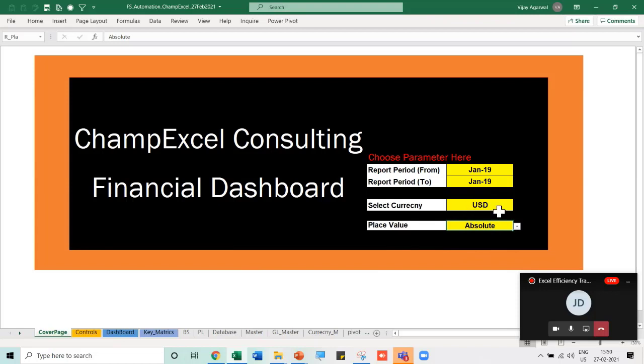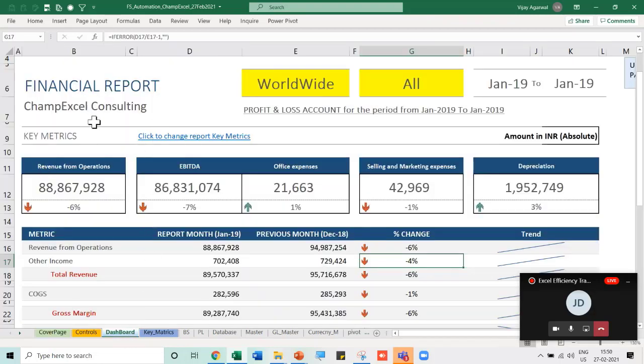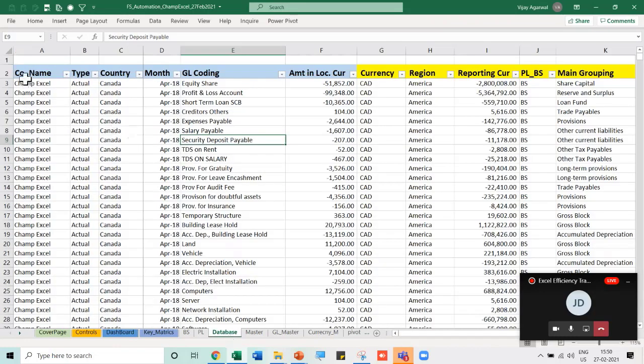On the dashboard's front page, I can select parameters: the from-month and to-month for the report period. If I select an invalid date range (end date earlier than start date), it shows an error. I can also select which currency to view the reports in — USD, INR, or any local currency — and the place value: absolute, thousands, lakhs, millions, etc., as per requirement.